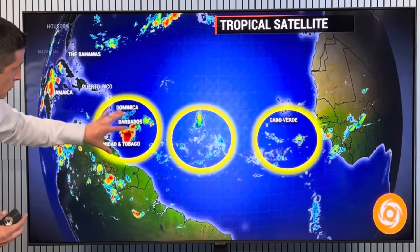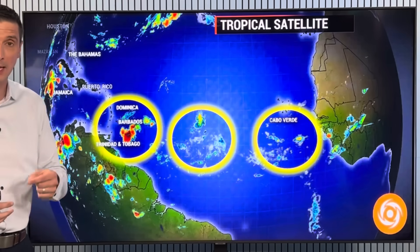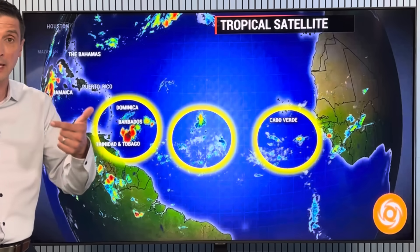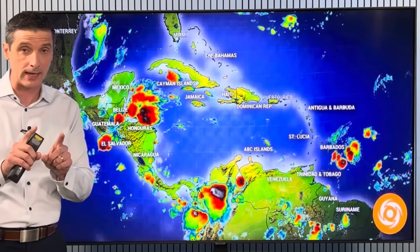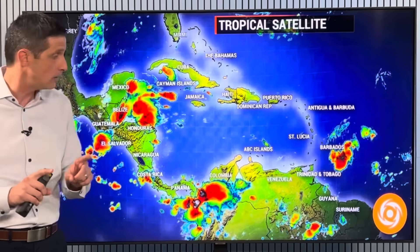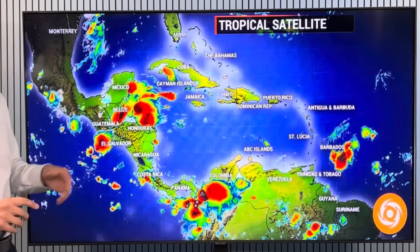A couple more tropical waves — one trying to work its way into the eastern Caribbean today. I want to highlight the areas of rain. We're watching the spot in the northern Gulf and heavier rain in parts of Central America. I was mentioning Friday would be the day to get some heavier rain, and that's already been moving in for some of us. You can see it right here, watching the Yucatan Peninsula as well.